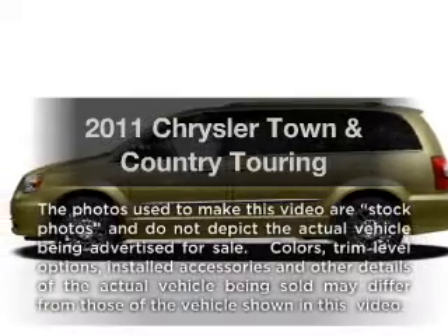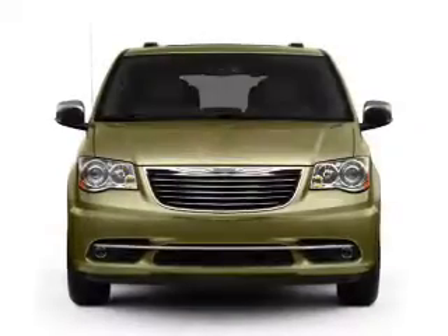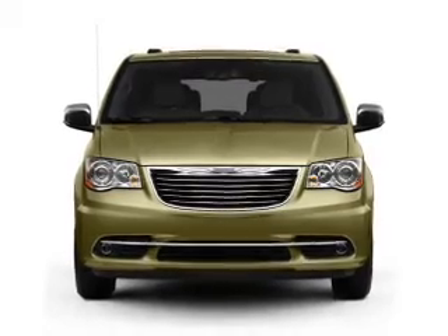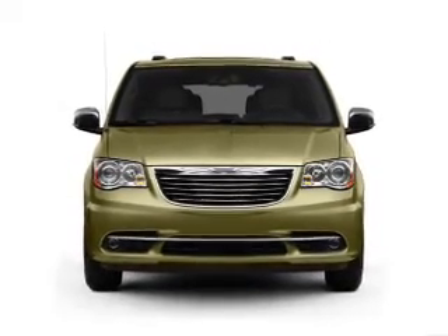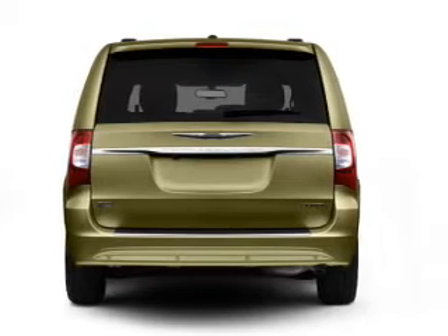Imagine yourself in this 2011 Chrysler Town and Country. Travel the roads in style and comfort in this great vehicle. With a solid 6-cylinder engine, the powertrain includes front wheel drive, driven by an automatic transmission.